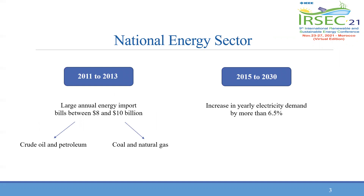Looking at some statistics about the national energy sector, the years between 2011 and 2013 marked large energy import bills between 8 and 10 billion dollars, mainly from crude oil and petroleum, and particularly from coal and natural gas. Also, the yearly electricity demand is estimated to increase by more than 6.5 percent. To respond to these challenges, investing in renewable energy sources is a potential solution, and the following case study targets this goal through designing a photovoltaic solar carpet.